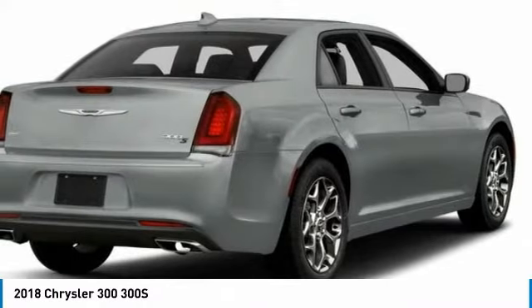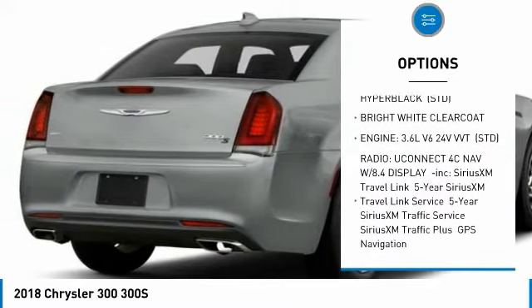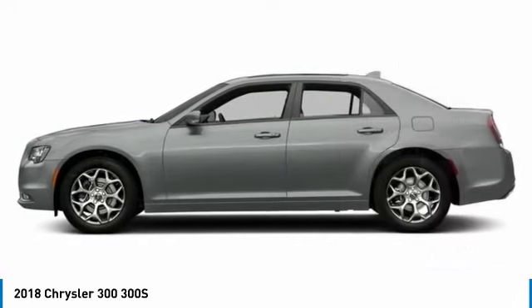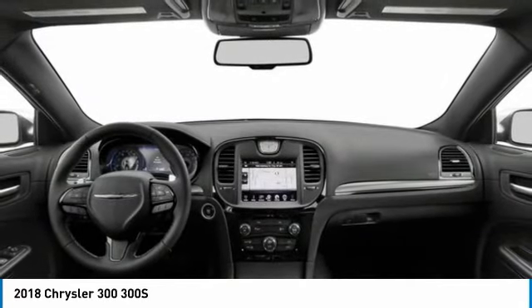Here are some of this vehicle's great options: stability control, steering wheel audio controls, power passenger seat, remote engine start, traction control, anti-lock braking system, keyless entry, backup camera, leather-wrapped steering wheel, and Bluetooth.